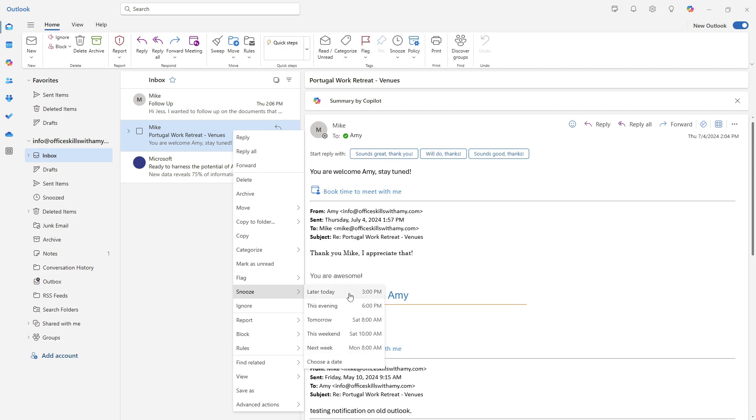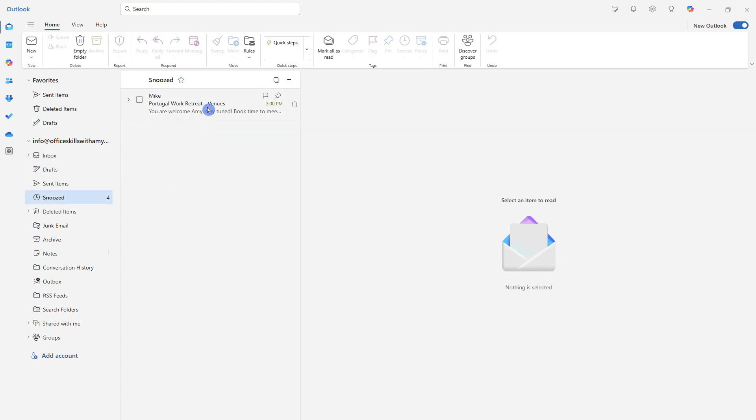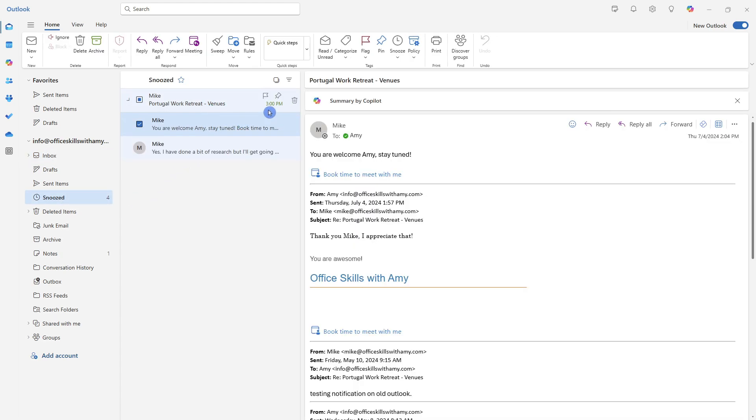After 3 p.m. today I'll have a bit more time to focus on this email, so I'm going to go ahead and snooze it now. That email has now been removed from our inbox — but say your manager follows up and asks you to respond right away: you can access that email from the Snoozed folder, where we can see it is set to appear at 3 p.m. today.